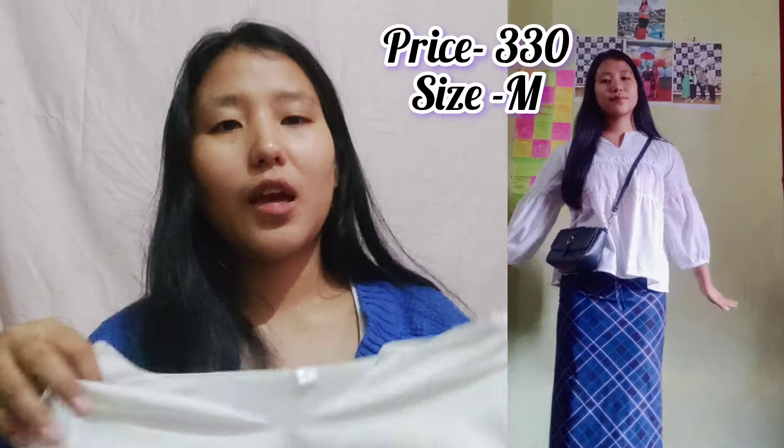Moving on, we have this white top — it gives a very pinteresty vibe and I love this shirt a lot. It's in size M as well, but if you want to wear it a little bit loose like me, you should go for a size larger than your usual size.